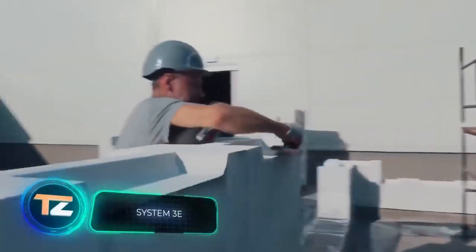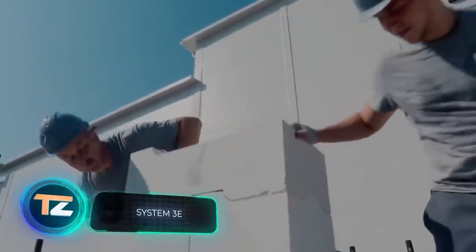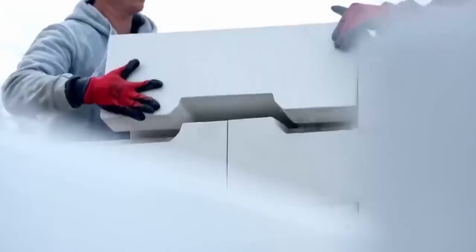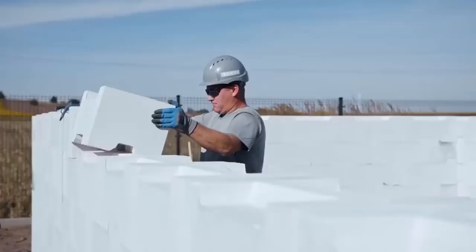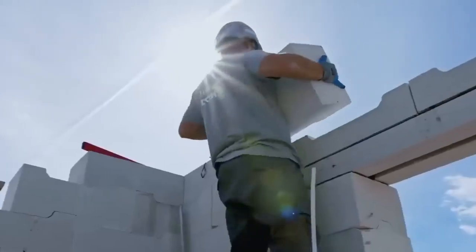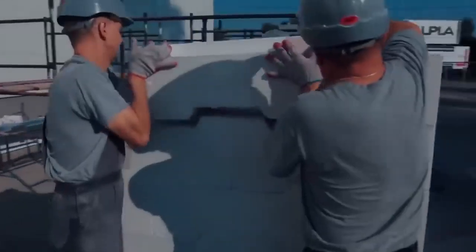Meet a groundbreaking achievement of Polish engineering and the first revolution in the construction industry in over a hundred years — so begins the presentation of this next product. These are patented blocks which don't even need to be joined with cement or anything else. You just stack them on top of each other like Lego bricks, without skilled workers, in any weather, and at a decent speed. A standard block measures about 30 by 14 by 12 inches.